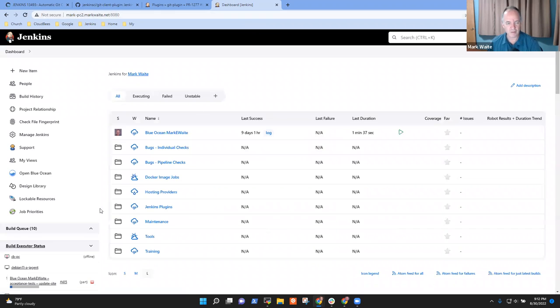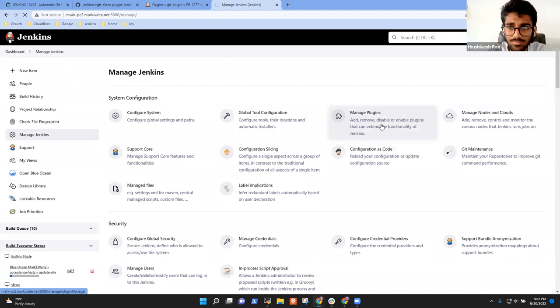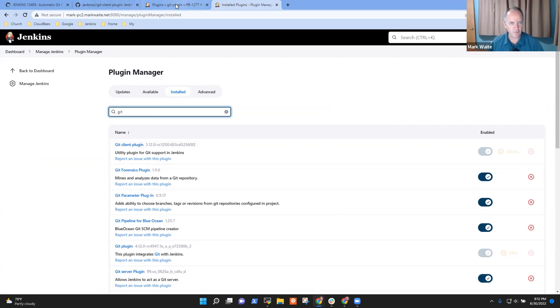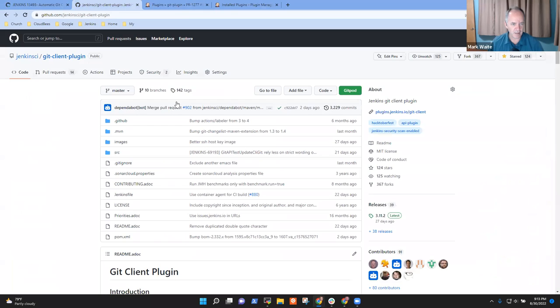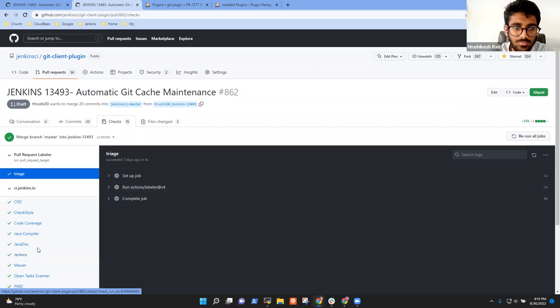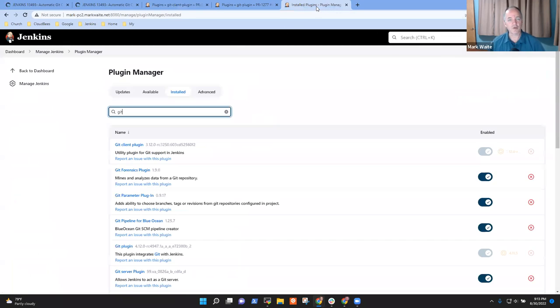It's got probably several thousand jobs. So first let's check to be sure that the plugins we hoped would be installed have in fact been installed. So 312 RC 3250 — and this one is 4947. So 497 is correct, and the 3250 one — let's be doubly sure. We have the expected versions.